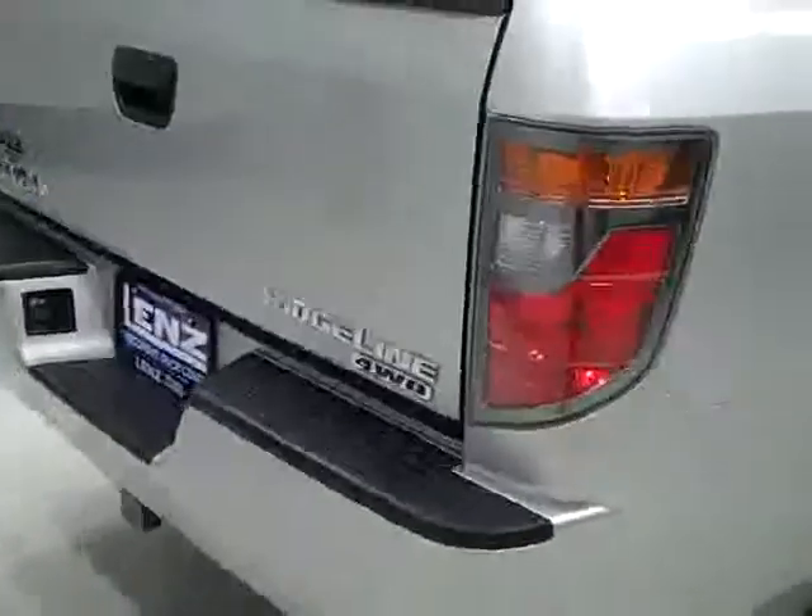Underbody looks very clean. Just a hint of surface corrosion, which is perfectly normal. Back tires look like they've got just as much tread as the fronts.